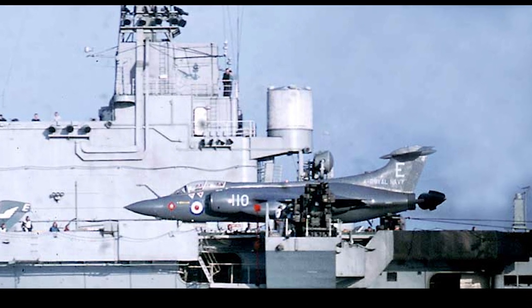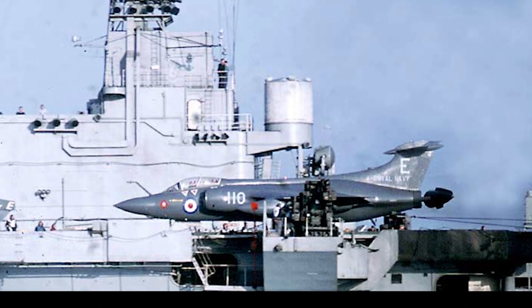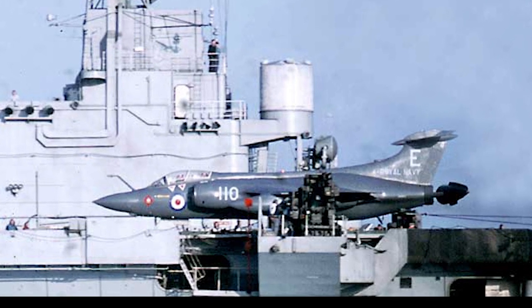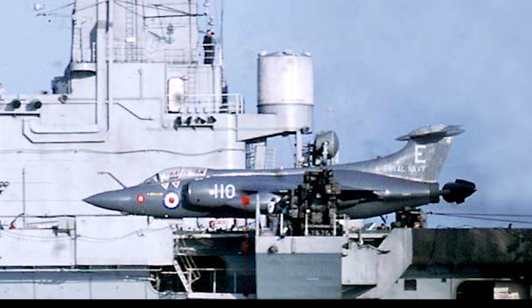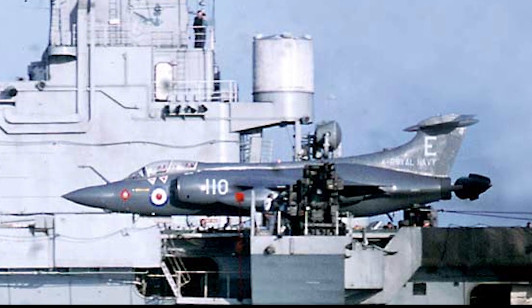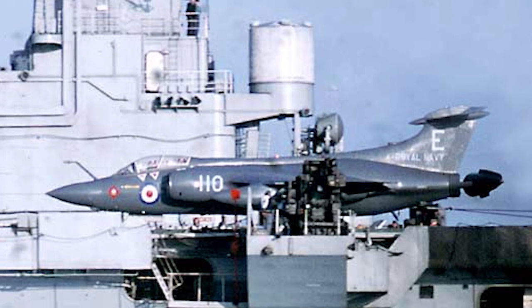In 1972, Fleet Air Arm Buccaneers took part in a mission to show military presence over British Honduras shortly before its independence, to deter a Guatemalan invasion. In 1983, six RAF Buccaneers supported British peacekeepers in Lebanon.